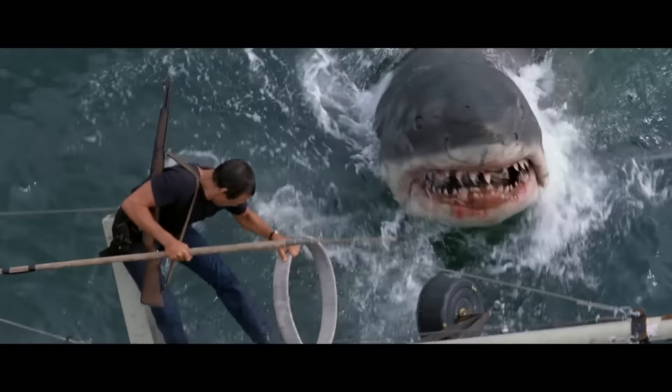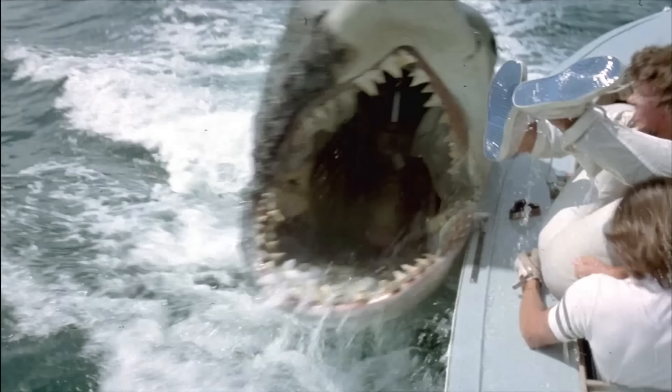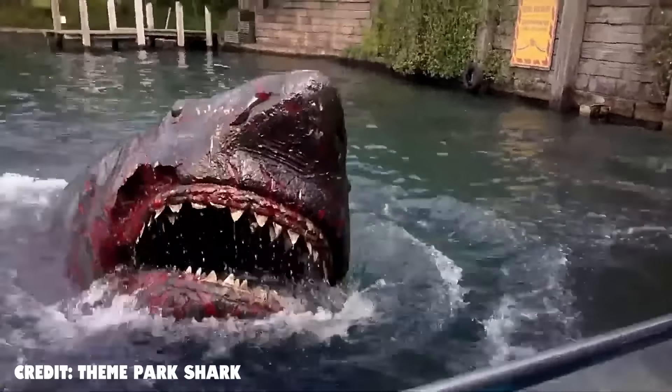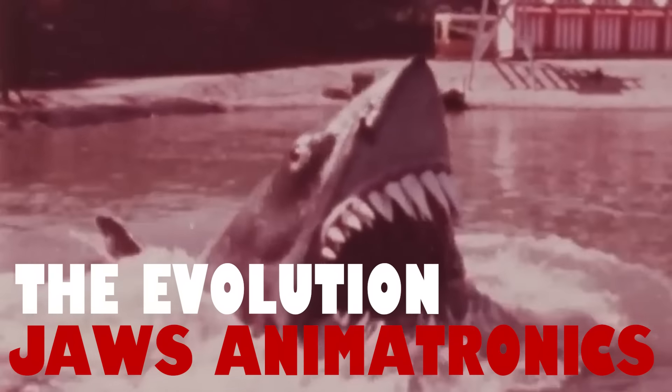There are not many animatronics that can cause more sub-mechanophobia than the Jaws shark animatronics. Be it the movie or the theme park animatronics, they are the stuff of nightmares for many people. So today, we will be exploring the evolution of the Jaws animatronics.